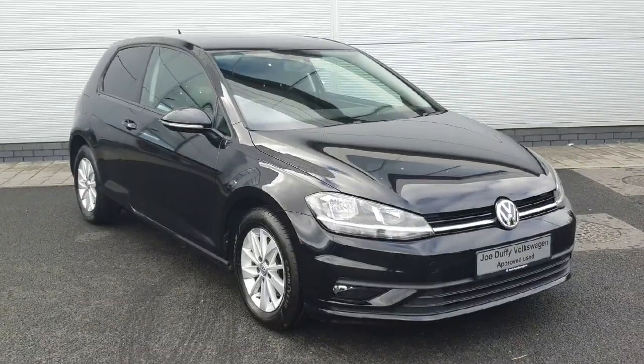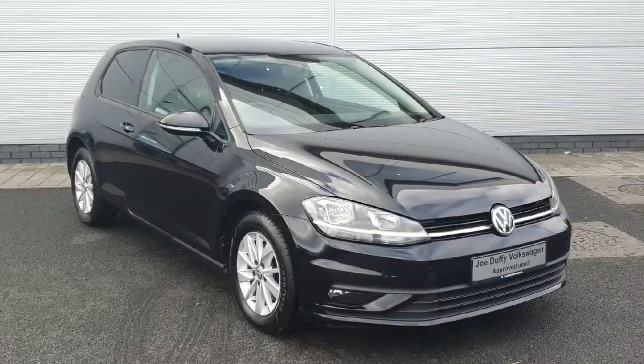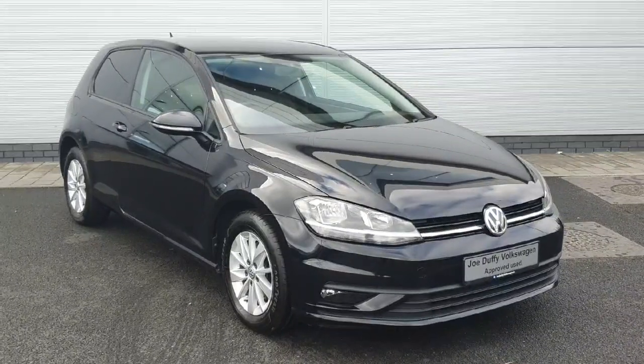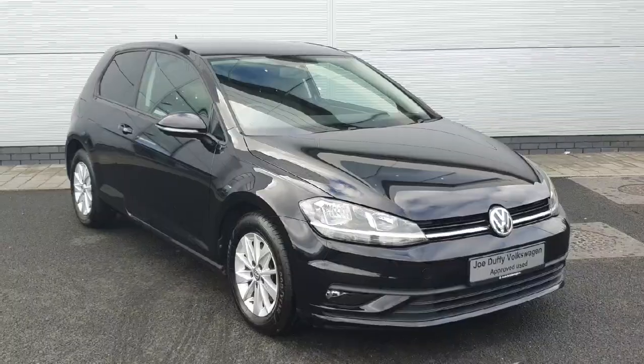Welcome back to Joe Duffy. Today we have a 2019 Volkswagen Golf van. There's a 1.6 litre TDI engine producing 115 brake horsepower and there's a 5-speed manual gearbox to pair. As it's a van, it's only a 3-door and it's packed inside and out with features as well as plenty of space. Let's take a look around.